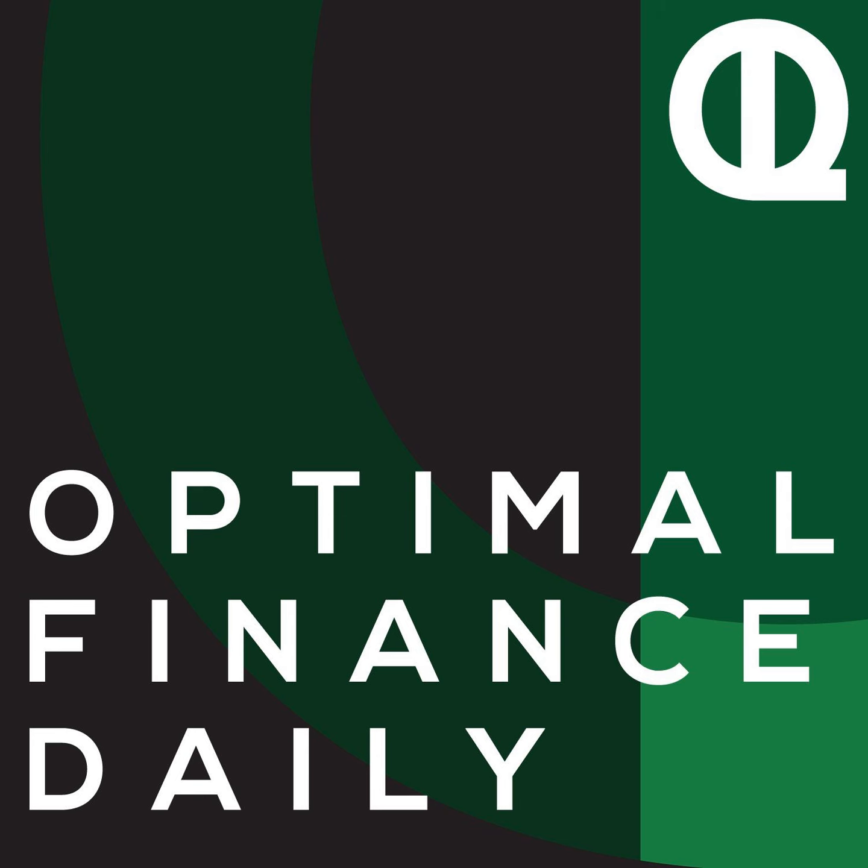You've been listening to Optimal Finance Daily. Be sure to hit the subscribe button to stay up to date on each new episode, and head to OLDpodcast.com for a free gift as well as more actionable tips and resources to help you maximize your potential. Thanks for joining us and remember — your optimal life awaits.